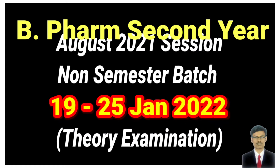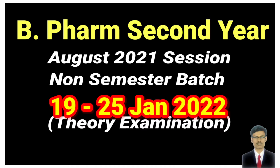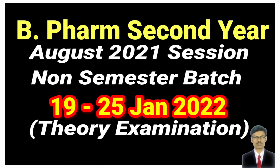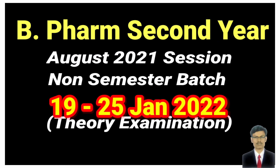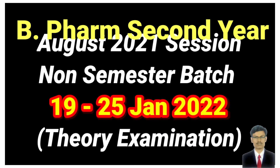The August 2021 university examination session will be conducted in the month of January 2022. For the second year B Pharmacy non-semester course, totally five different examinations will be conducted.